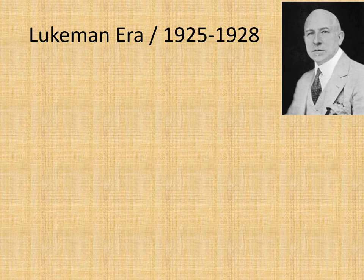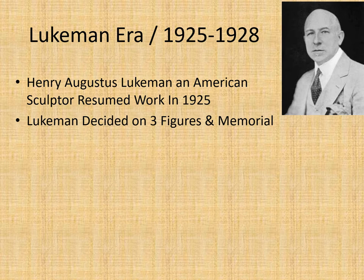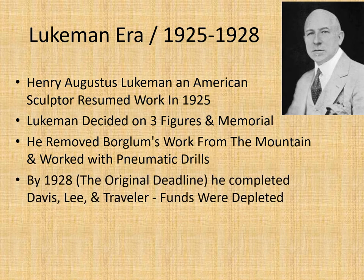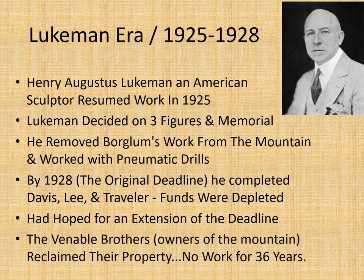The Leukman era ran from 1925 to 1928. Henry Augustus Leukman was an American sculptor who restarted the work in 1925. He decided on three figures and a memorial, removed Borglum's work, and worked with pneumatic drills. By 1928, however, he had not completed it — only Davis, Lee, and horse Traveler were done, and funds were depleted. He wanted an extension of the deadline, but the Venerable Brothers did not grant one. They reclaimed the property, and there was 36 years of no progress.